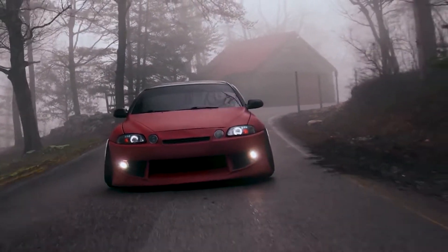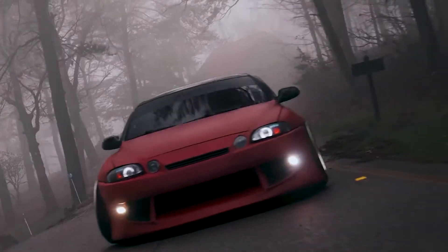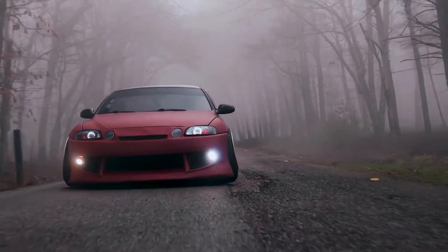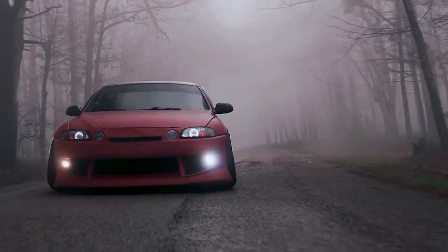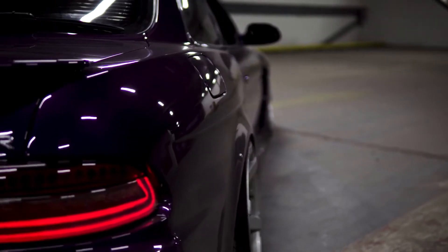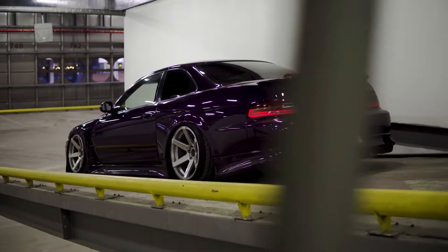For problems specific to the SC300 and the 2JZ, there's really not much — sometimes the oil pan or valve cover leaks, but overall the 2JZ is bulletproof and one of the best engines Toyota ever made.